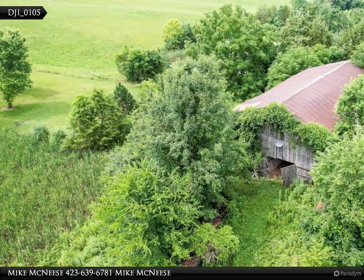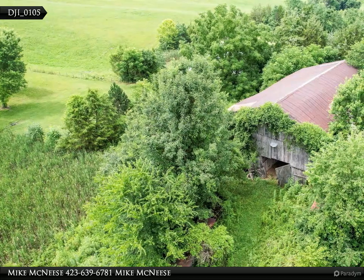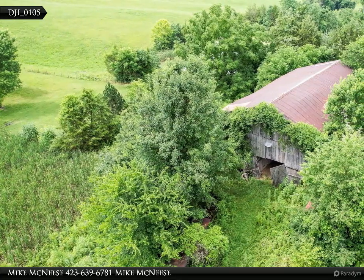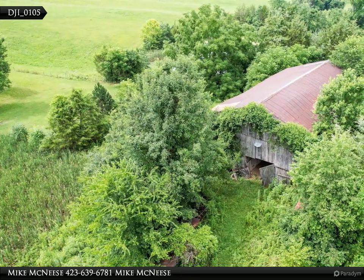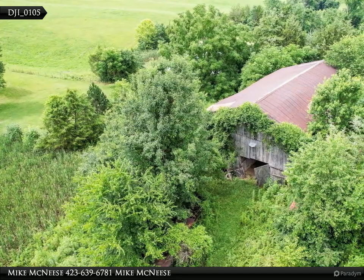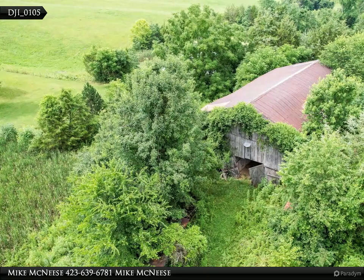Downstairs has been partially finished and features a kitchenette area as well as another bath. With a little work this would make an excellent second living area or mother-in-law suite. Wood stove heating and window air conditioning units.